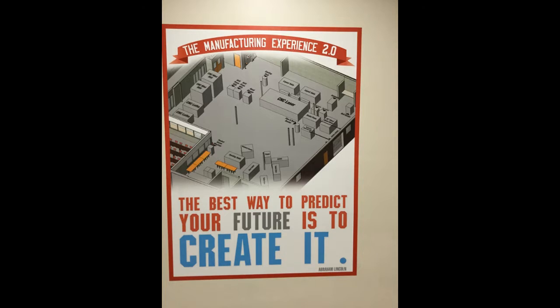Remember, the best way to predict your future is to create it. Why not create it in an Introduction to Engineering and Manufacturing class as you enter your freshman year at Arrowhead?